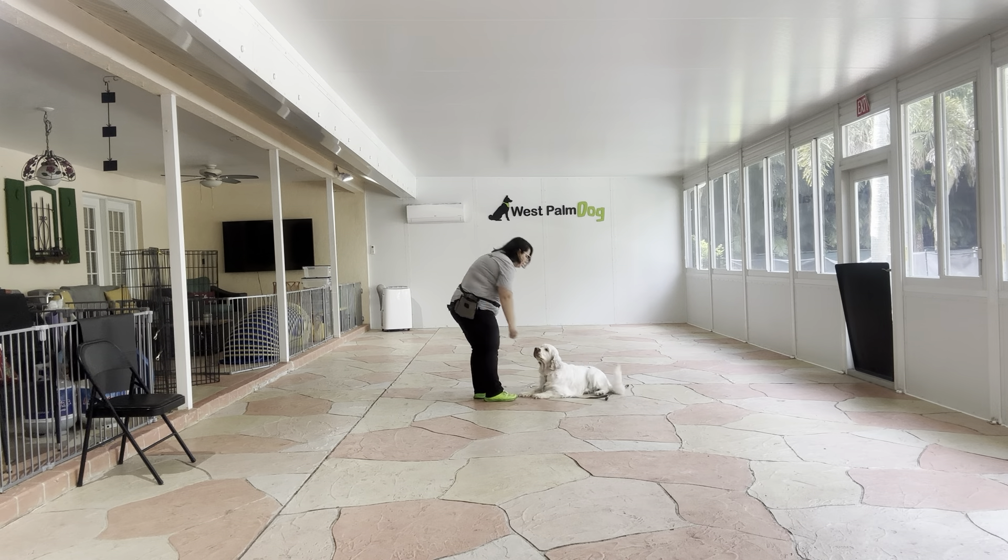Daisy, stay. So I'm just going to start with walking around her, giving her a little more space behind her. Yes, good girl. I'm going to go ahead, treat, stay, and reiterate that stay. You see she's doing really nice.